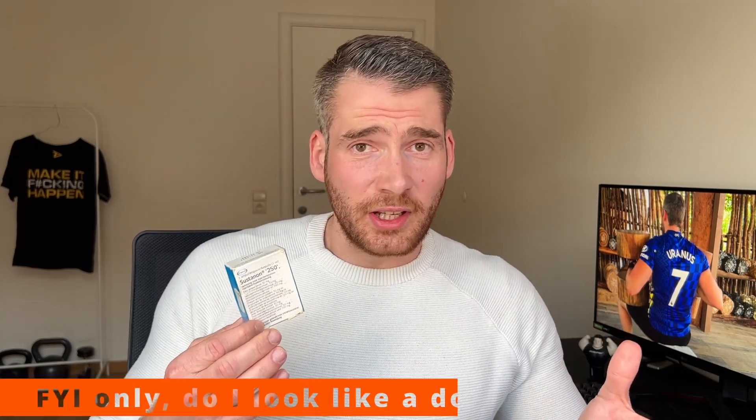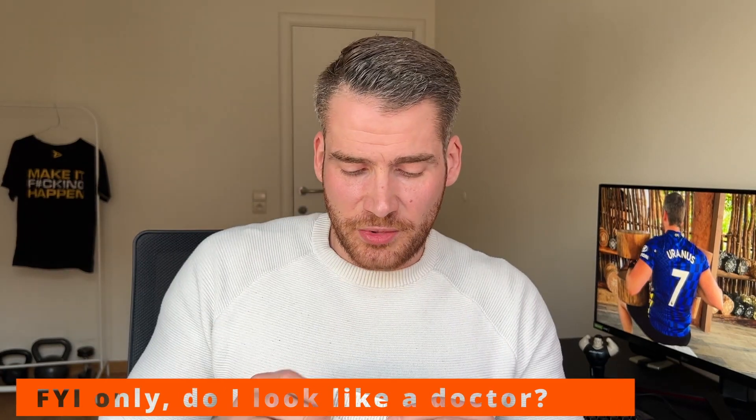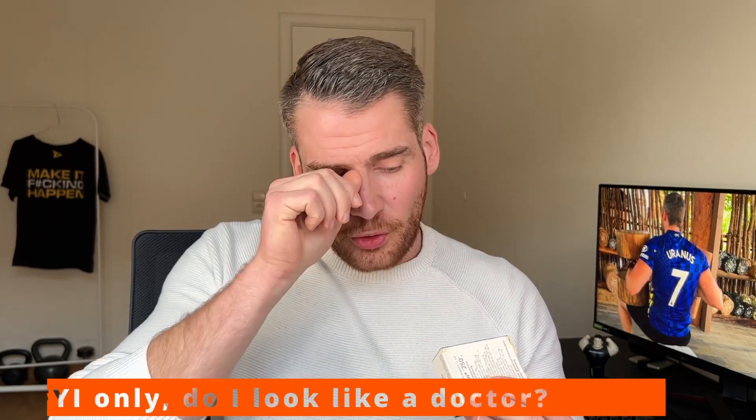I recently found some Sustanon that has been in my car for a very long time. This is the box in question — I was prescribed Sustanon in 2014 at the end of 2014, that's when I bought it at the pharmacy. I switched to HCG monotherapy after that and kept my testosterone as a backup plan, always leaving it in my car in case I needed testosterone on the go. In the meantime it stayed in my car for all that period. The shelf life is until 2016, I bought it in 2014, so it was probably manufactured in 2013.